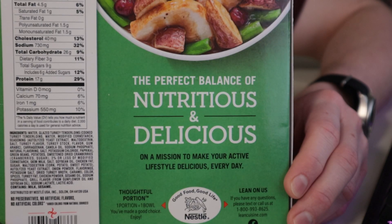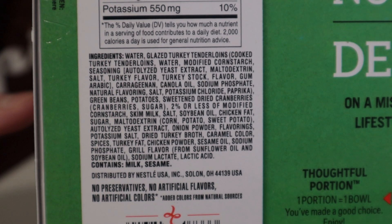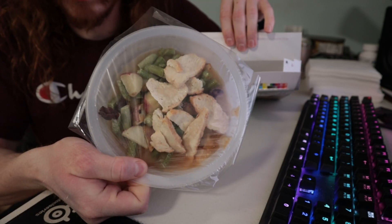A perfect balance of tasty and healthy. There is turkey flavoring in the turkey. Cranberries? I was going to get mad at grill flavor but it is just oil. Yeah, don't — for it is salt. The gravy is brown.